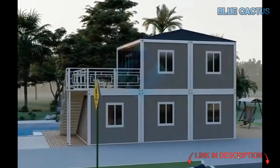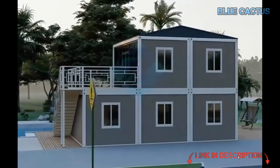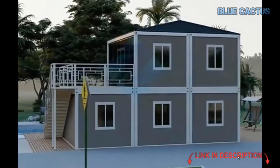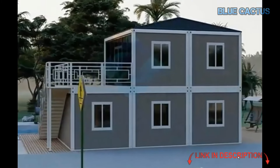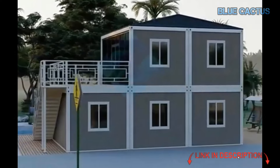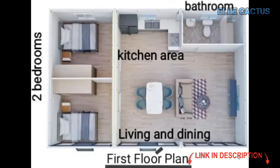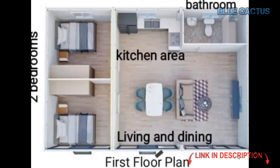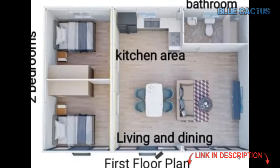It's wind-resistant up to grade 11 and seismic-resistant up to 9, ensuring long-lasting durability, safety, and stability. Now let's talk energy efficiency — this tiny house is designed with sustainability in mind, featuring energy-saving appliances and systems to help you reduce utility costs while promoting an eco-friendly lifestyle.